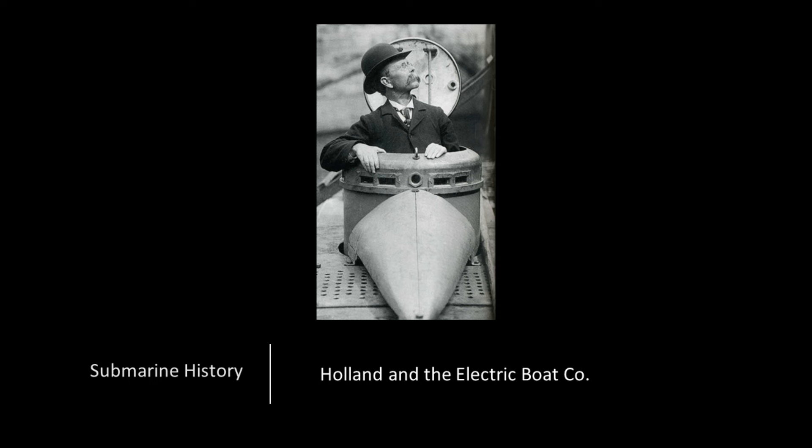We'll talk about Holland's various submarine designs, how he got involved with the Electric Boat Company, and we'll have a table at the end comparing specs for selected Holland boats, even against a World War II-era submarine. After the briefing, you should understand how the U.S. Navy got to the point of building the A-class submarines.